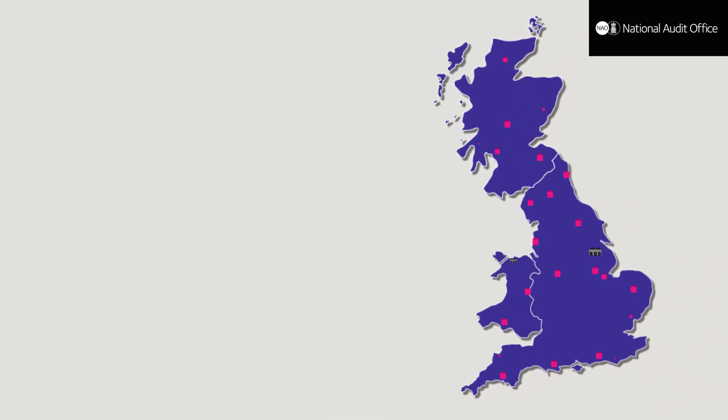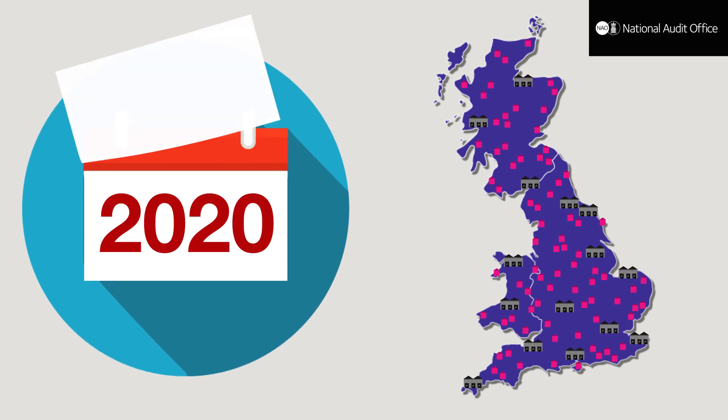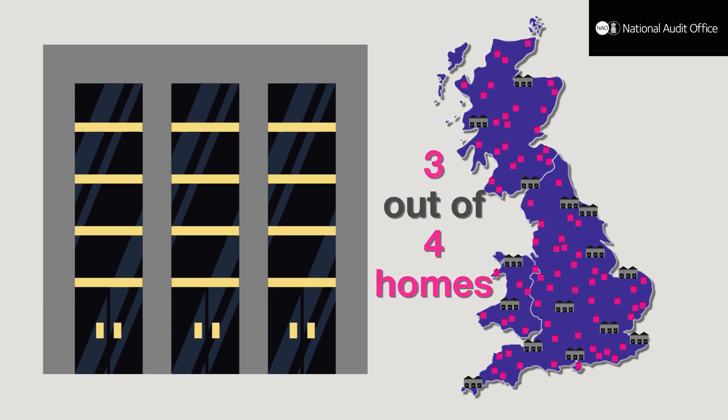The Department for Business, Energy and Industrial Strategy wants energy suppliers to install smart meters in all homes and small businesses in Great Britain by the end of 2020. In our report, we found that energy suppliers are currently on track to install smart meters in only three out of four homes by this date.